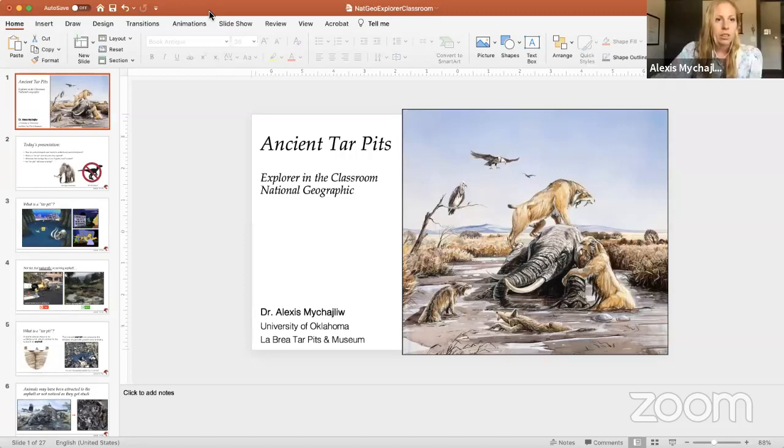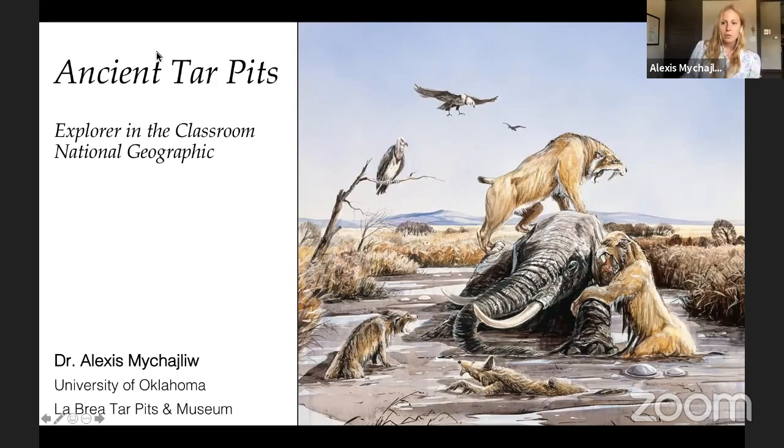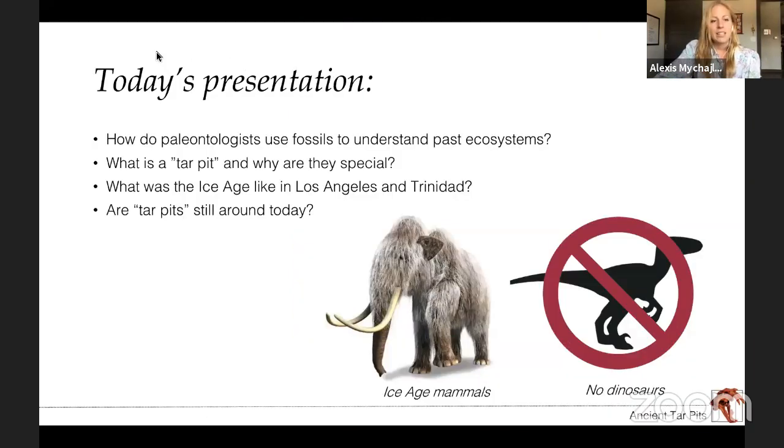Thank you so much for having me. I'm going to start sharing my screen so we can all see the presentation. Thank you so much for tuning in with me today. I'm so excited to tell you about the work that I do as part of being an explorer with National Geographic. So I'm going to talk about ancient tar pits. In today's presentation, we'll go over how paleontologists use fossils to understand past ecosystems, what a tar pit is and why they're so special. And I might just be biased because I work on tar pits, but I think by the end you'll think they're special too.